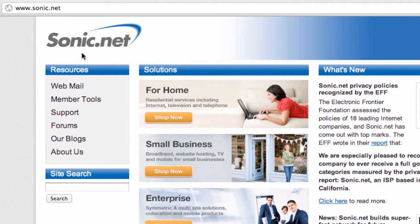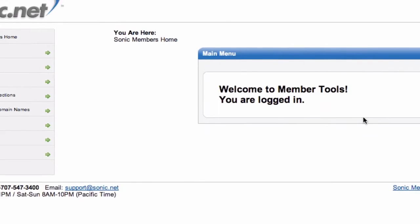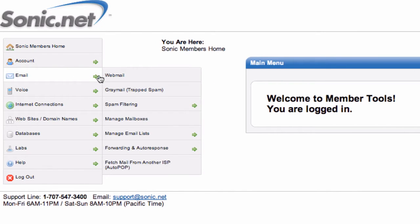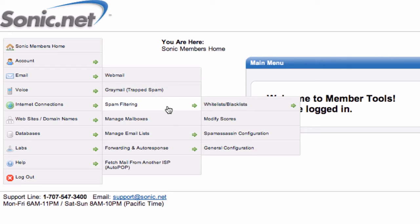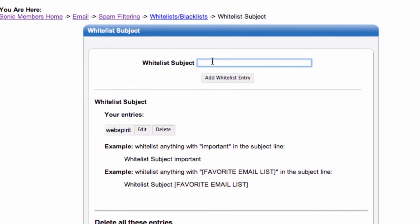Go to the Sonic website, click on member tools, and login. Then go to email, spam filtering, whitelist/blacklist, whitelist subject, and then add Wacko BB into that list.